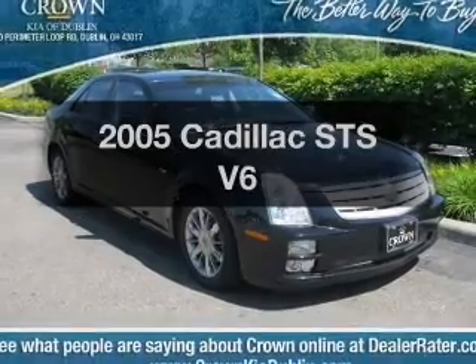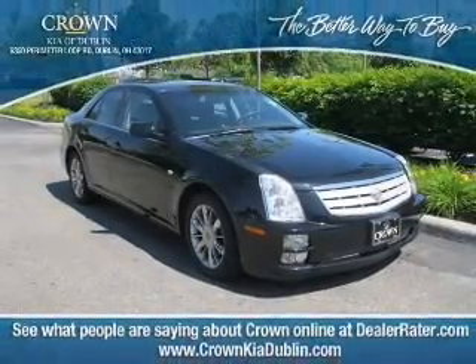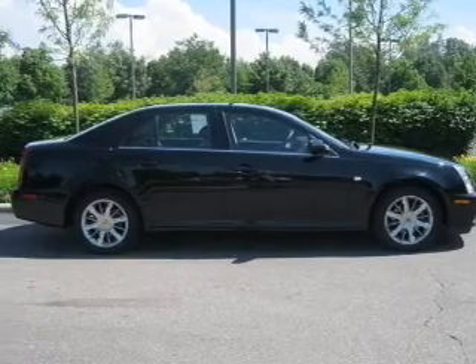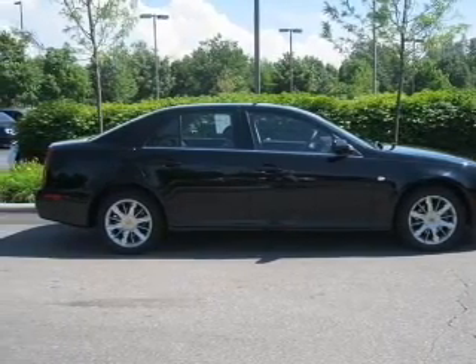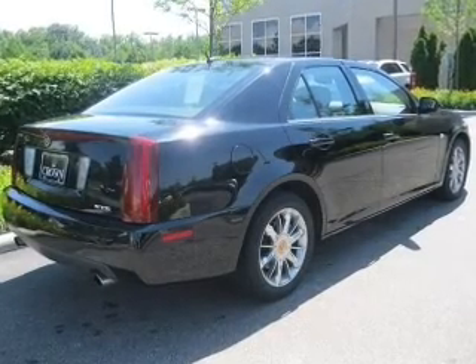Check out this 2005 Cadillac STS. If you're looking for an automobile with great attributes, look no further. With a reliable six-cylinder engine, the powertrain includes rear-wheel drive, driven by a five-speed automatic transmission.